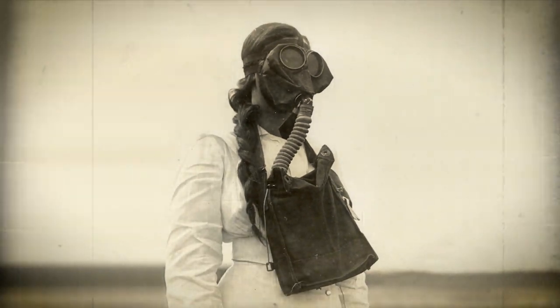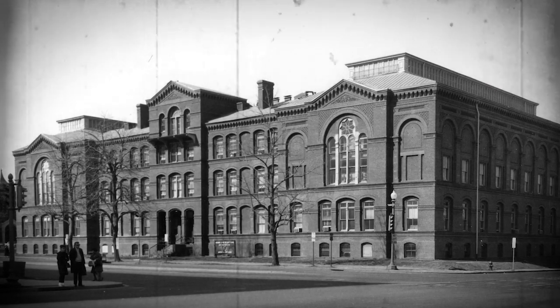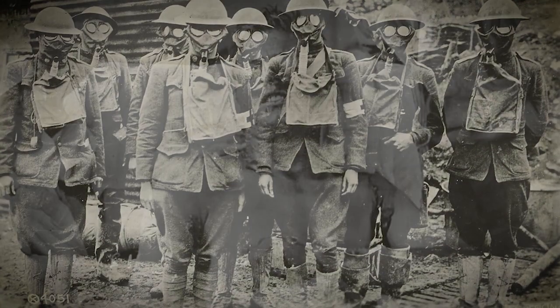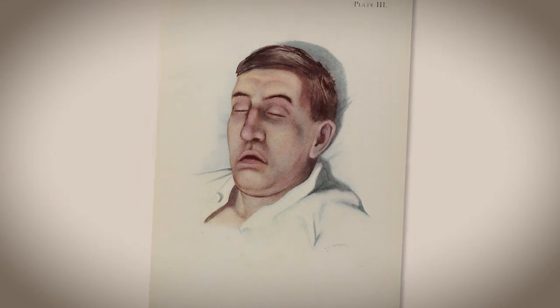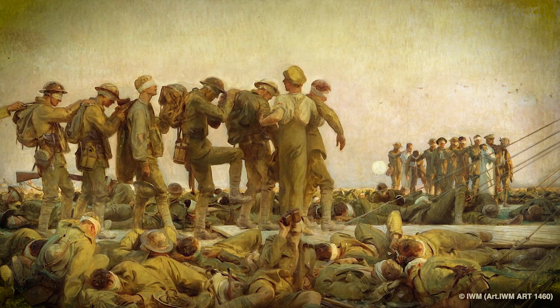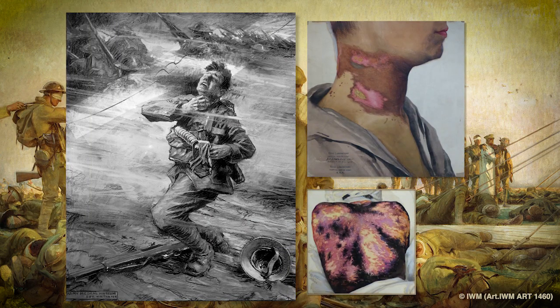Military medicine played a key role in the response to chemical warfare. The Army Medical Museum, known today as the National Museum of Health and Medicine, dispatched a unit of anatomists, photographers, and illustrators to hospitals in France to document the work of military medicine in the field. The unit's illustrations and specimens were critical to gas treatment research that military and civilian medical researchers were conducting.